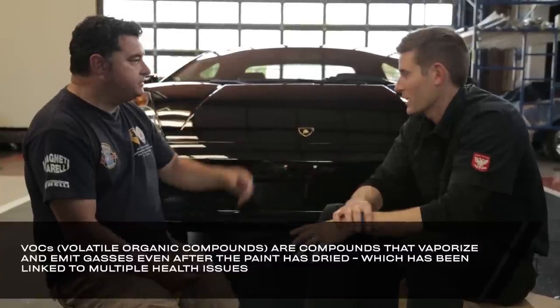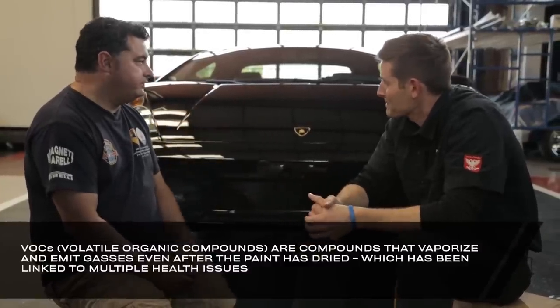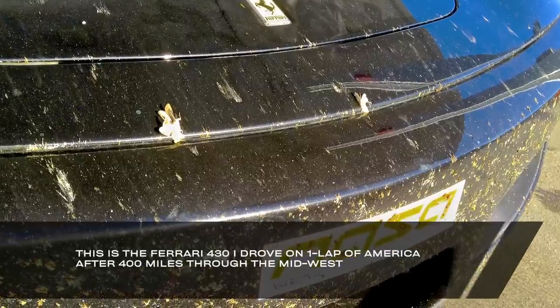The pluses are you're going to protect your paint. Paints now have to pass emissions — they're waterborne — and they're a lot more brittle than back in the 60s when they used a lot of lead. Everything's VOC now, everything has to pass emissions. So it's a lot softer. You drive a car like this, put 800 or 1,000 miles on it and you'll have little spots — it's going to be peppered.